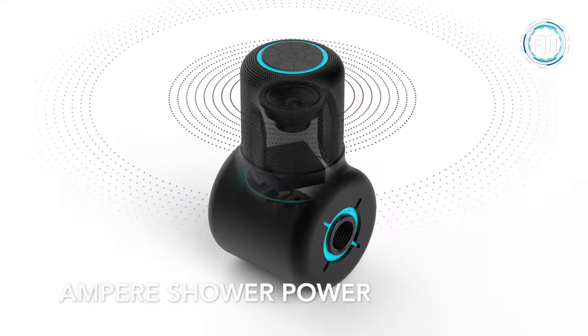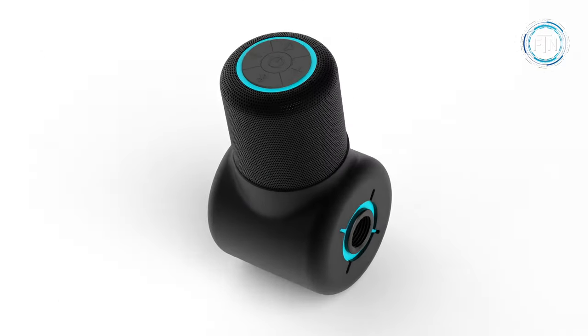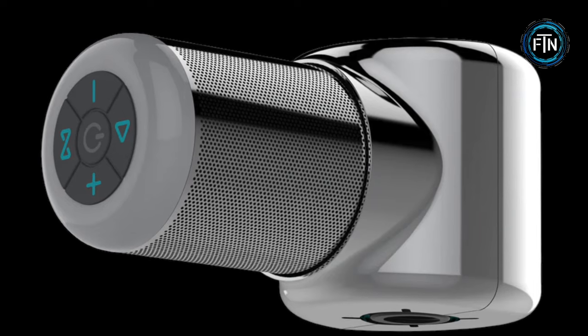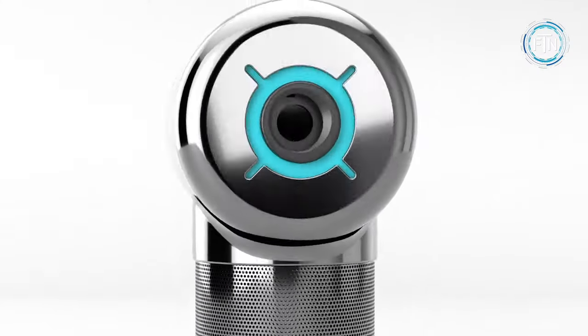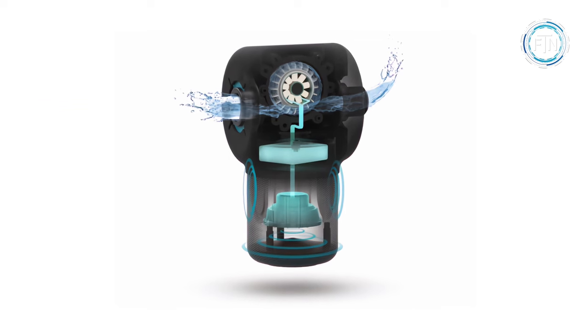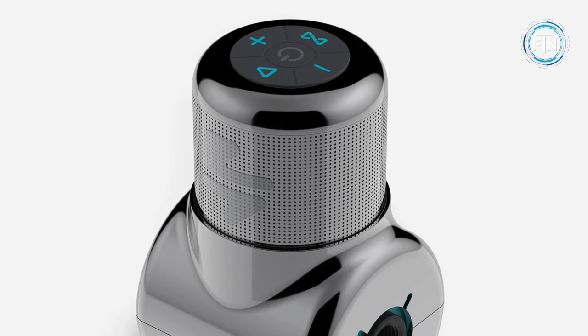The Ampere Shower Power is an ingenious hydro-powered Bluetooth shower speaker designed to enhance your showering experience with music. This brilliant device can be easily installed onto almost any shower head, ensuring that you always have your favorite tunes playing while you bathe. Shower Power is powered by the flow of water from your shower head, meaning you never have to worry about recharging it, as it generates power continuously as long as the water is running.